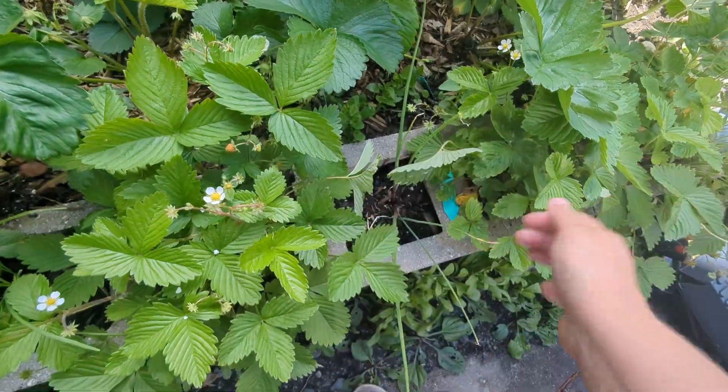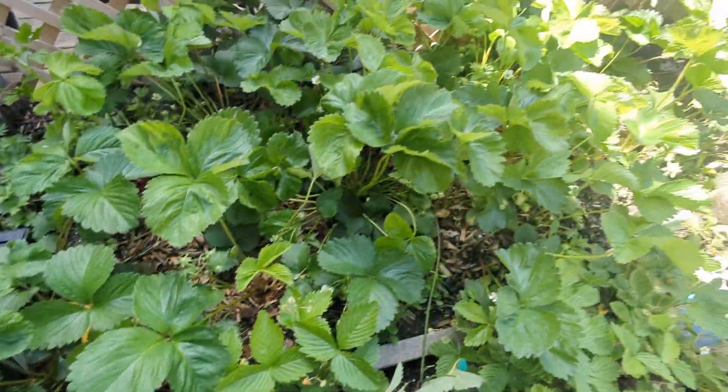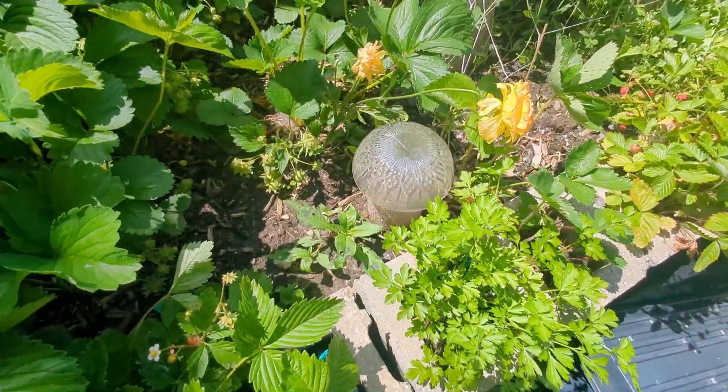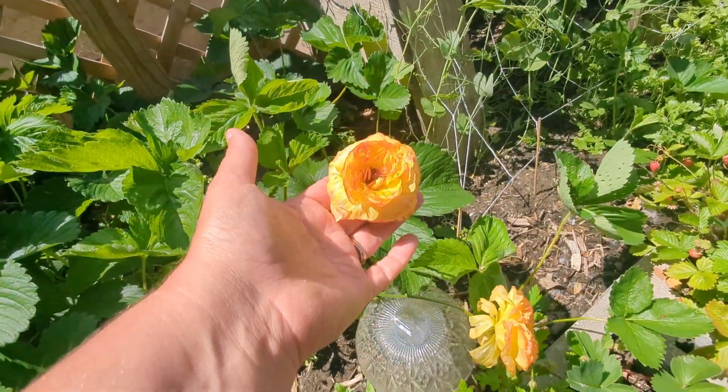Intermixed in these I've got some herbs: there is some chives, some cilantro, some parsley, and the ranunculus. These are getting all blown out now, but they're so pretty.